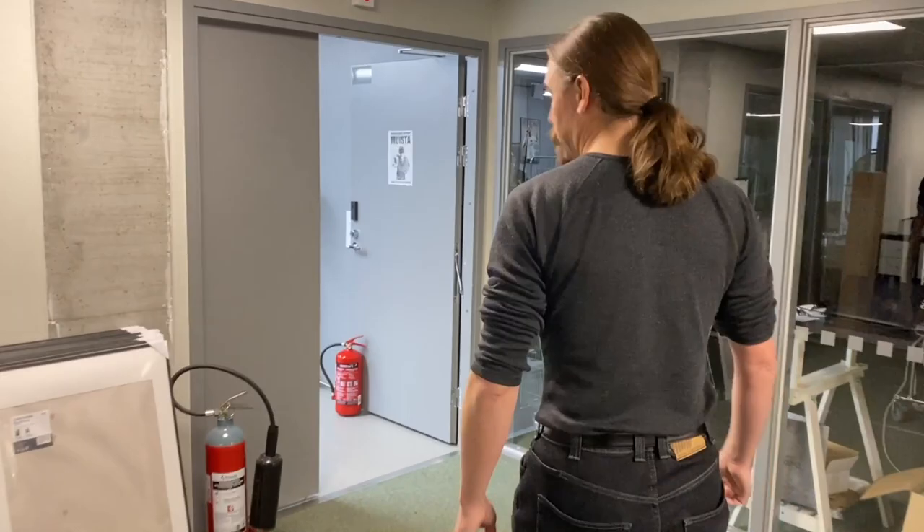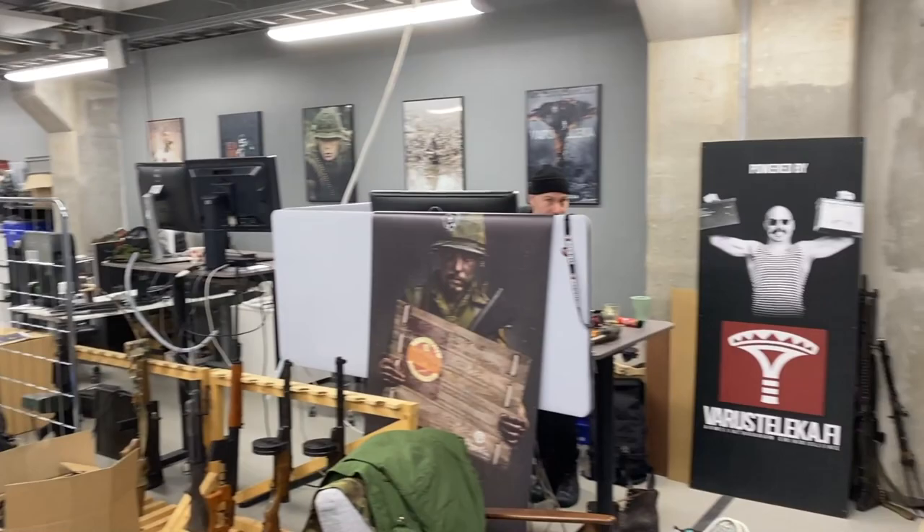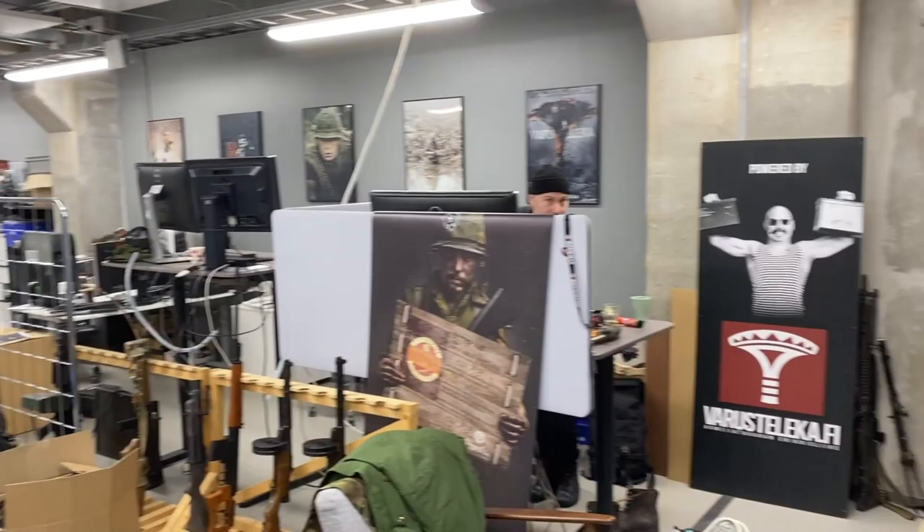Also a good workplace environment when you have RPKs just lying about. Beyond the writing end of marketing, there's also of course the photography end of marketing, which requires a nice photo studio - and yet more piles of firearms lying around.